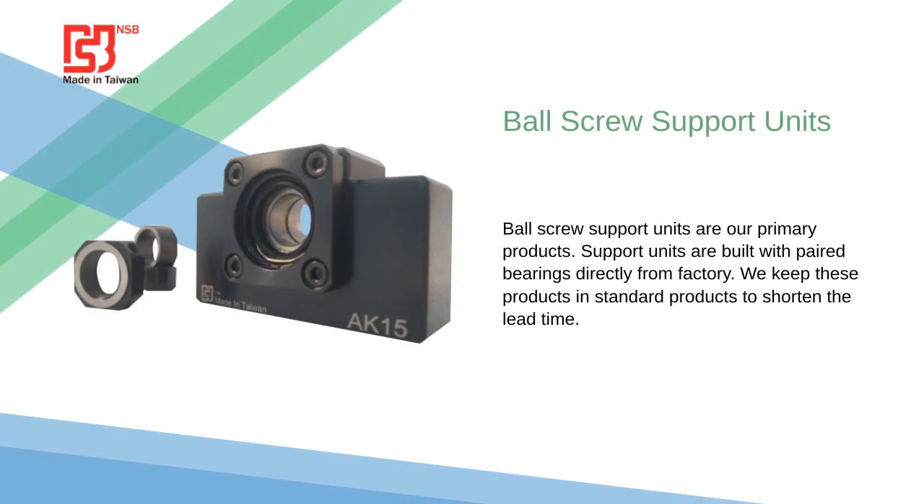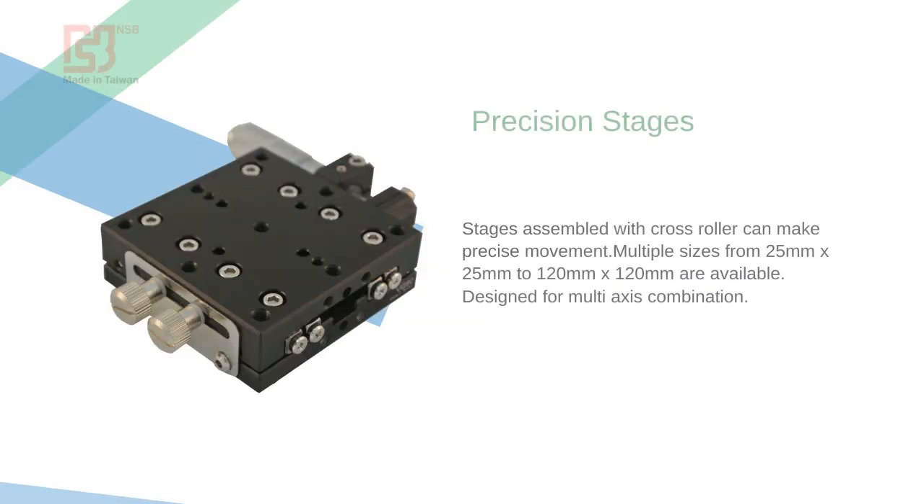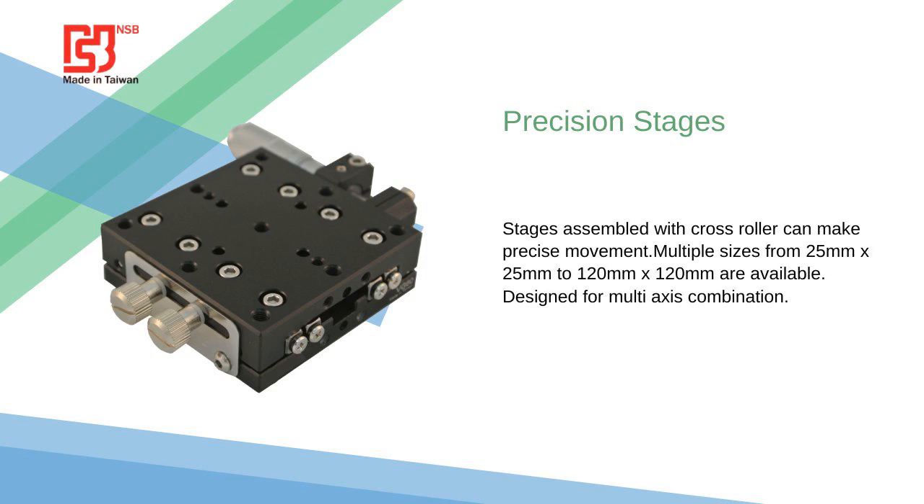Our main product is ball screw support units, featuring paired bearings directly from factory. Standardized for quicker lead times. Our stages are designed to provide smooth and accurate movement, ensuring that you achieve your desired results every time.